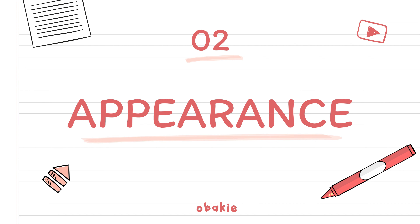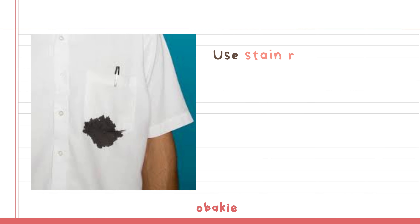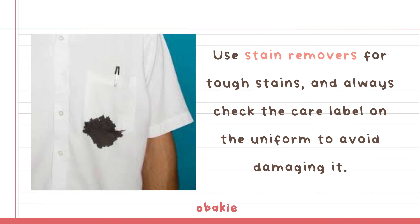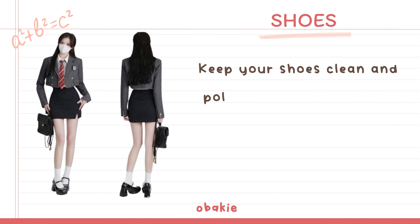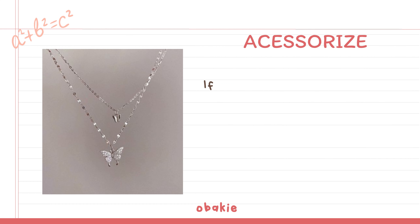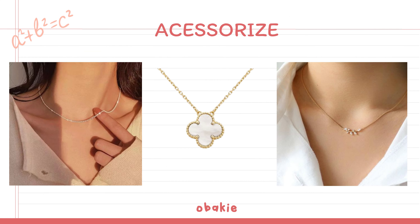Appearance — Uniform: Use stain removers for tough stains, and always check the care label on the uniform to avoid damaging it. Make sure your uniform fits well, as clothes that are too big or too small can look messy. Keep your shoes clean and polished if required. Regularly check for scuff marks or dirt and clean them. If your school allows it, wear accessories that make you feel good but aren't too distracting. Keep jewelry minimal and avoid anything too flashy.